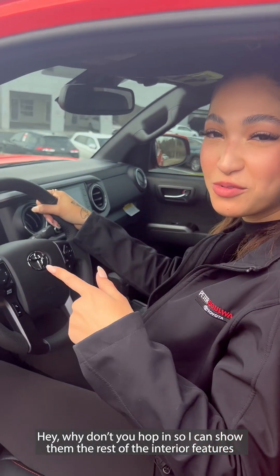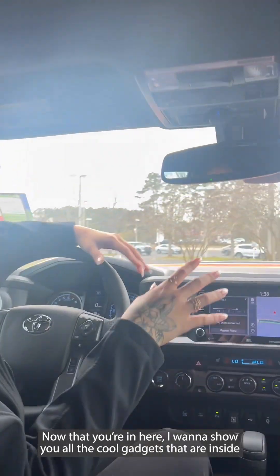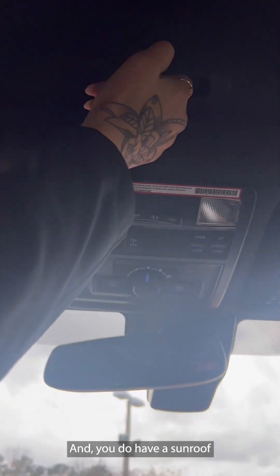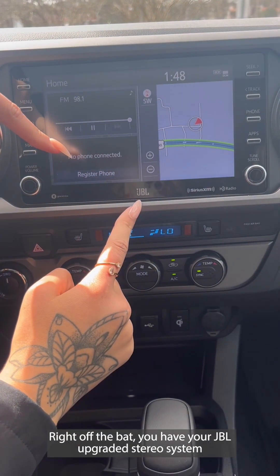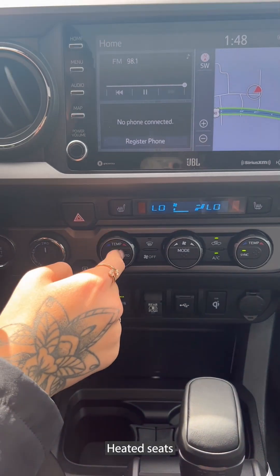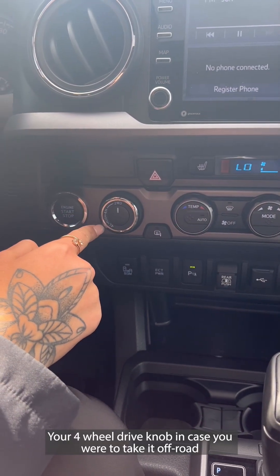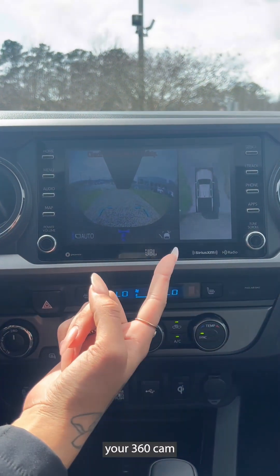Now that you're in here, I want to show you all the cool gadgets on the inside, such as your built-in crawl control, multi-terrain select, and you do have a sunroof. Right off the bat you have your JBL upgraded stereo system, heated seats, dual climate control, your four-wheel drive mode in case you were to take it off-road. And let's not forget your 360 cam and wireless charging pad.